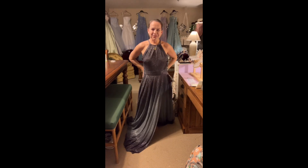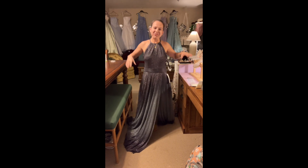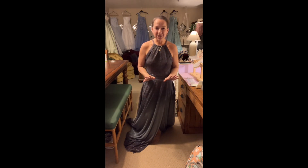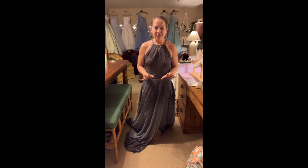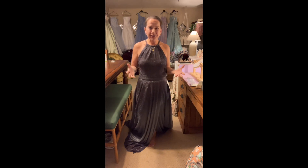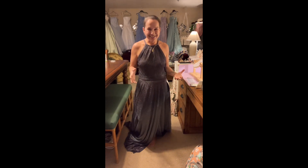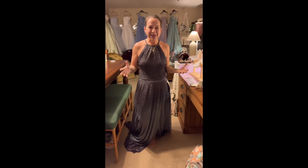Hey guys, thanks for coming back. I wanted to show you so many dresses tonight. I recently won an auction from liquidation.com of 75 night and evening gowns. They were in questionable condition — missing zippers, buttons, rips, tears, stains. I had to go through them all and I'm going to show you what's salvageable. I'm going to be upcycling these dresses, repairing and mending them, then putting them up on my Etsy page.